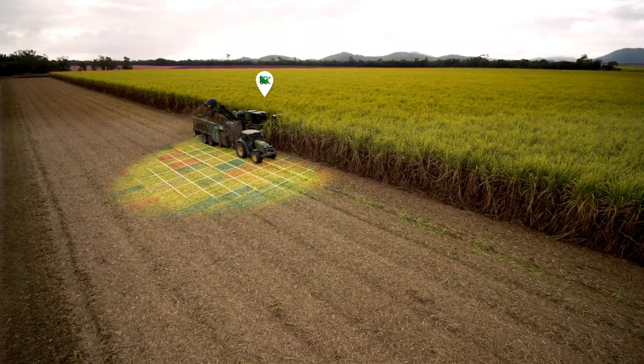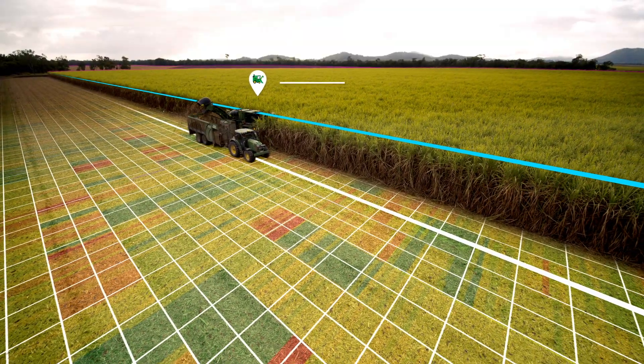What technology allows us to do is manage every square metre of our farm, and that's really where we need to go if we're going to be economically viable in the future.